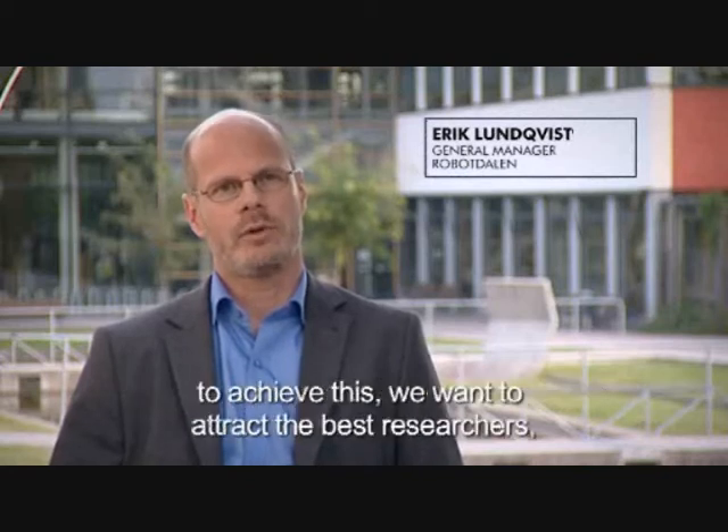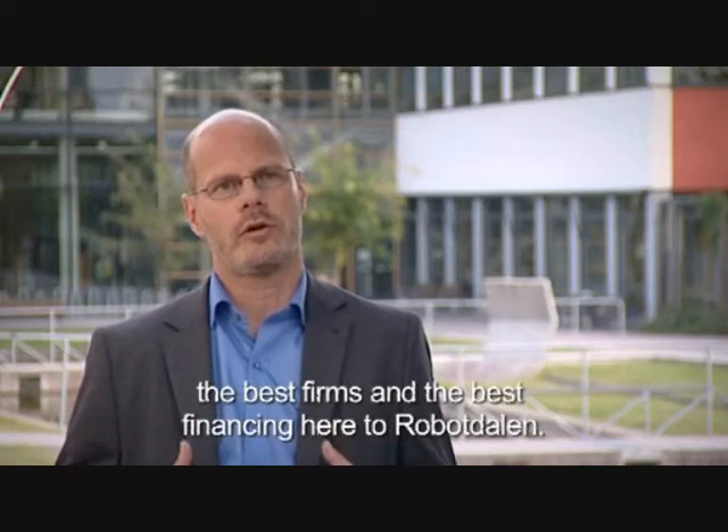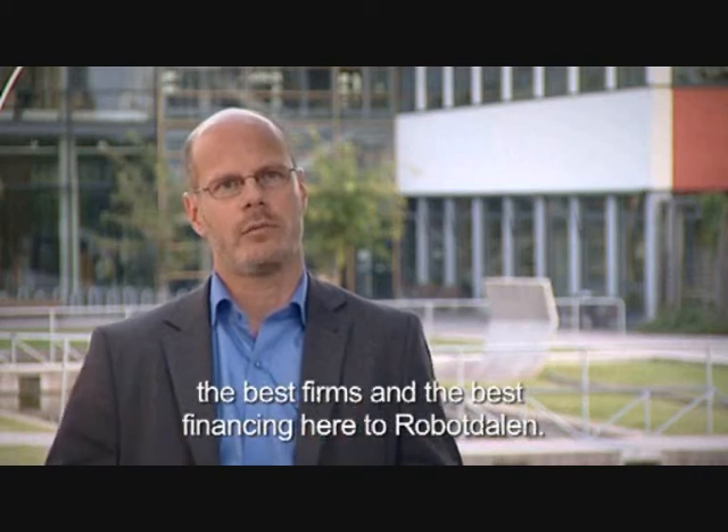The next important step for Robot Dahlin is our internationalization. And with that, we want to bring the best researchers, the best companies and the best financing here to Robot Dahlin.